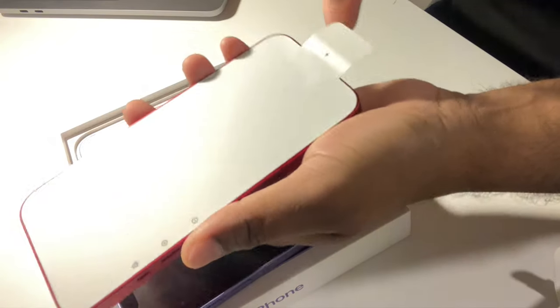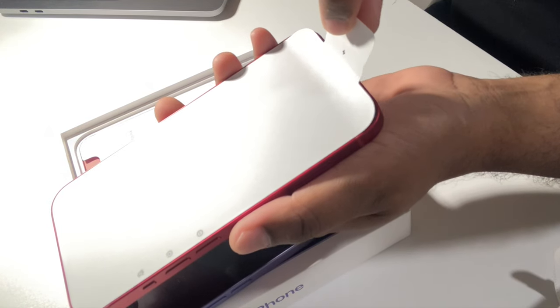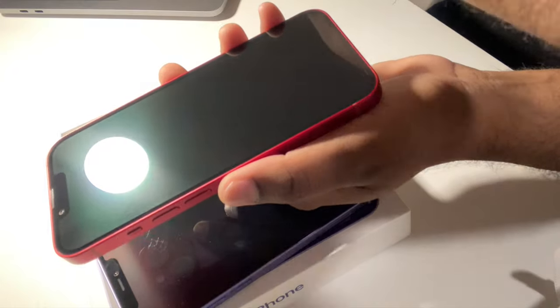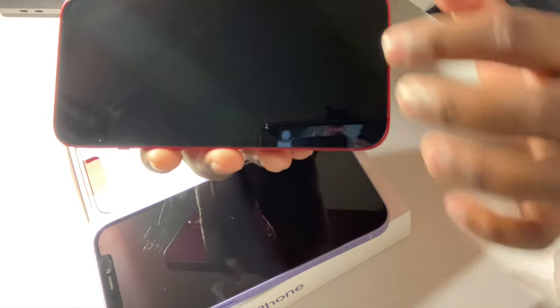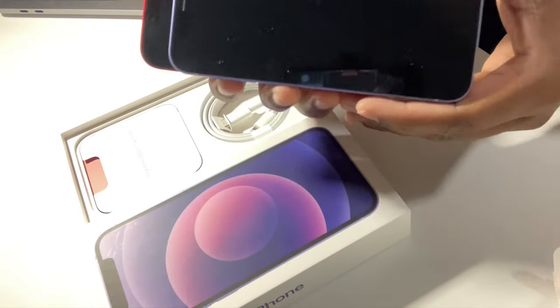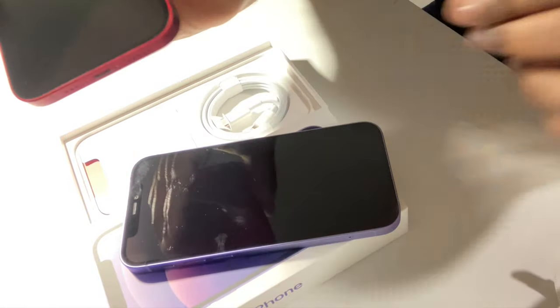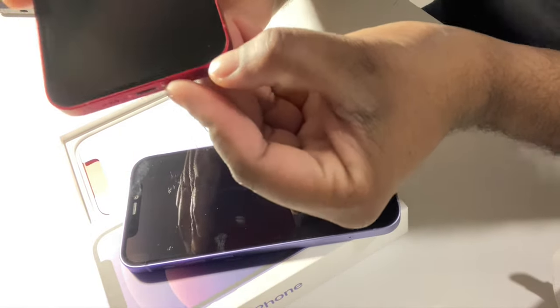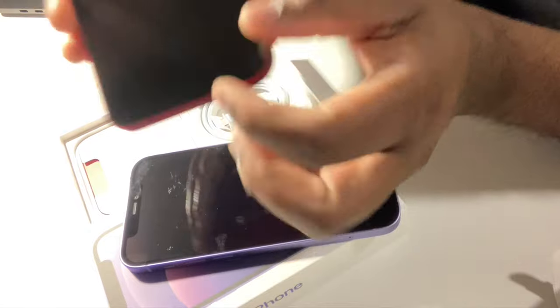Let's peel the front glass protector to reveal the iPhone 13. The glass is similar to the iPhone 12 — there's not a lot of physical difference between these two phones. The front screen on both phones sits flush at the edge of the bezel, basically disappearing into the body of the phone.